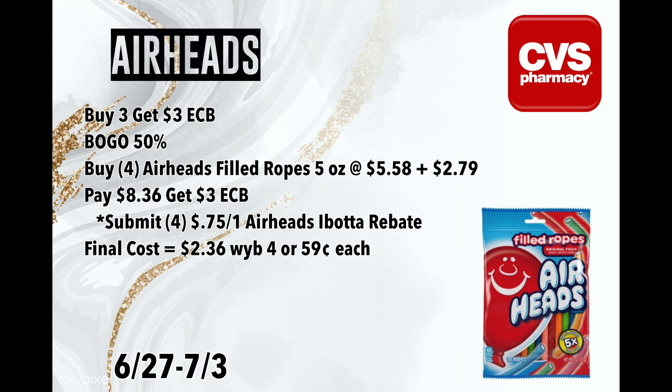Next is the Airheads. The Airheads and some other candies are in a promotion where they're buy three get back a $3 ExtraBuck, and they're buy one get one 50% off. So grab four of the Airheads filled ropes — the 5-ounce bags for $2.79 a piece, totaling $8.36. If you have a $2 off $8 candy CRT, definitely use that. You're going to pay $8.36, get back $3 in ExtraBucks, then submit your receipt to Ibotta where there are $0.75 rebates on each one with a limit of five. The final cost for four bags would be $2.36 or $0.59 a piece, and you can also submit to Shopkick if you have that rebate.